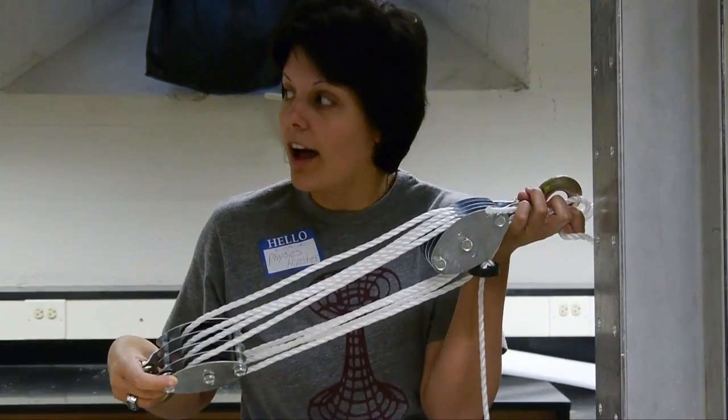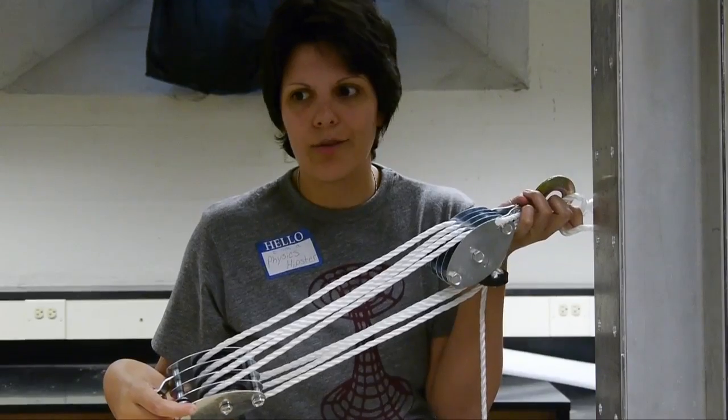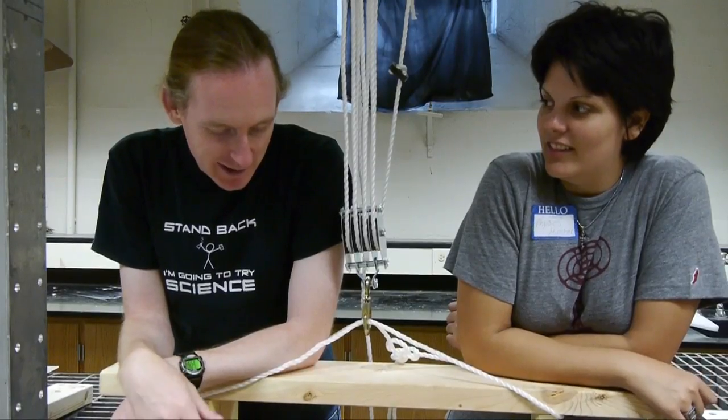This is going to make it a lot easier for us to lift him. You could also just go to the gym. We don't have to, because of physics. Maybe you should eat fewer donuts.